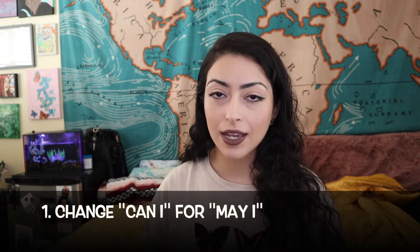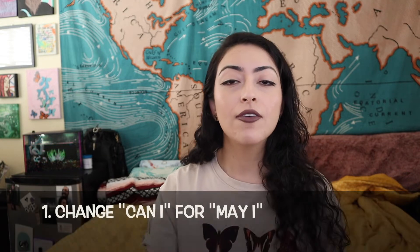For tip number one, instead of saying 'can I,' try to use 'may I.' My favorite way to use this is when I'm getting ready to take empty plates — I'll put out my hand by the plate and say 'may I.' It's natural and courteous. This also goes for 'may I get you another refill.' Even at a more casual restaurant, this is a really good way to speak to your tables.